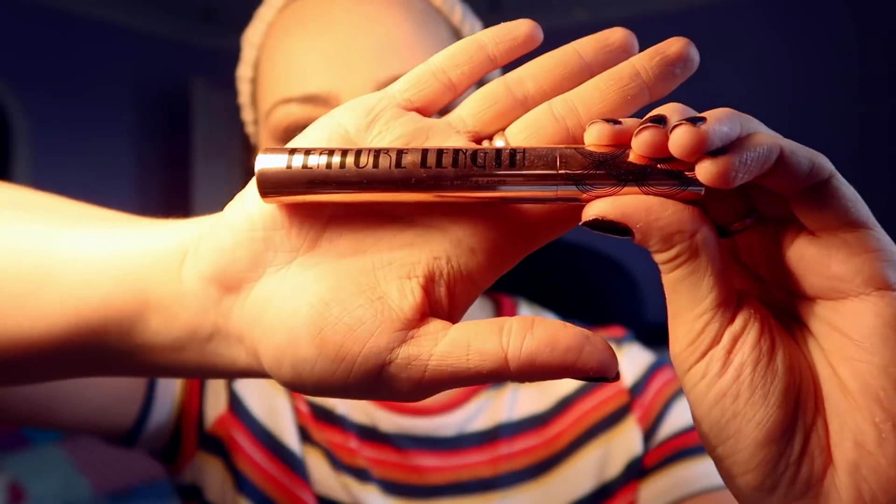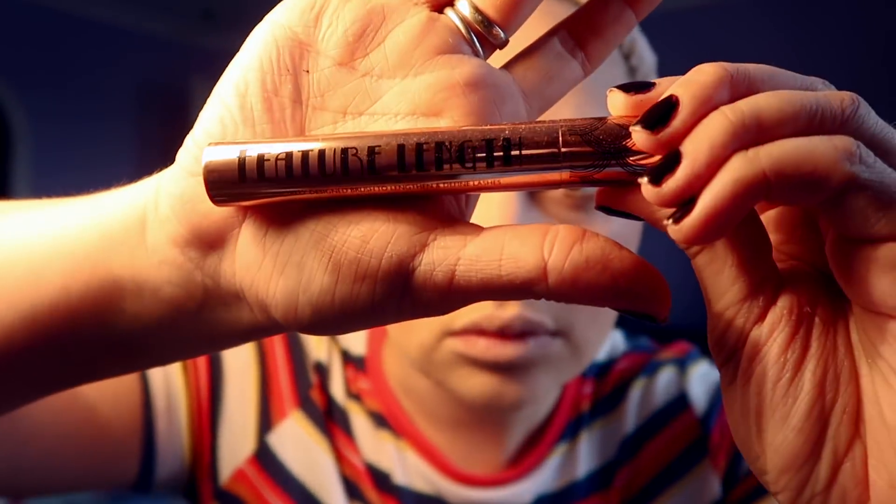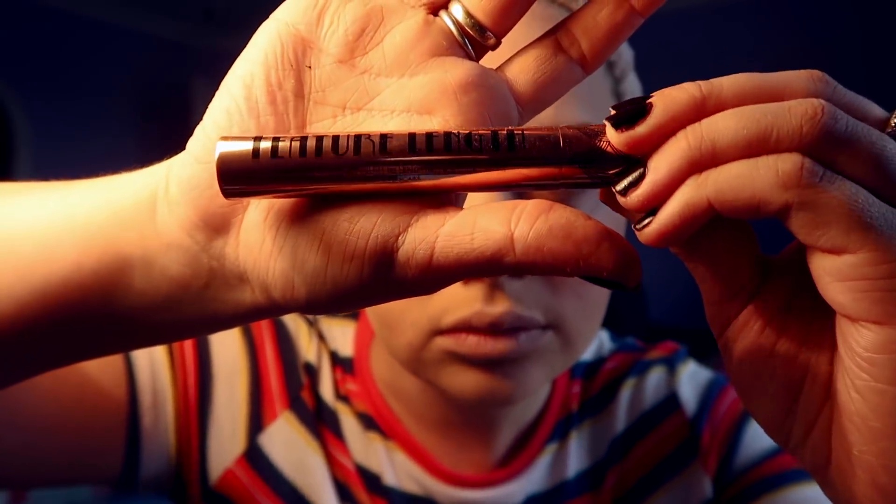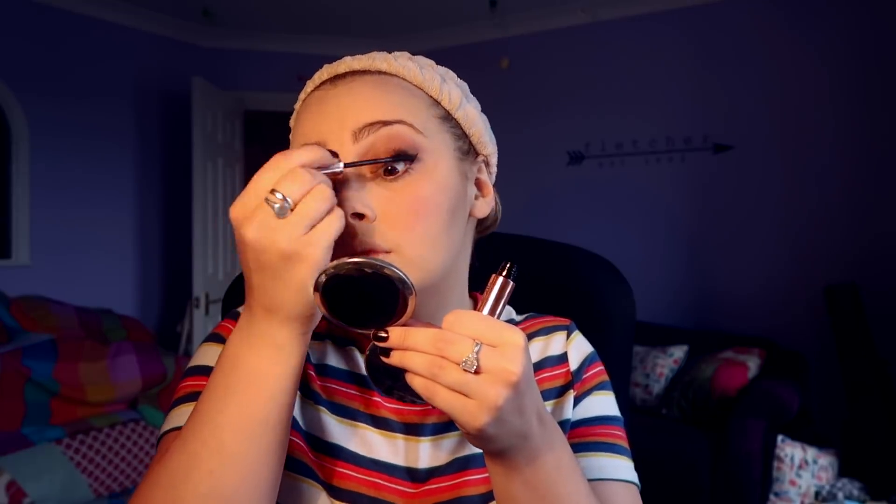I absolutely adore Barry M's mascara. This is a new one that I bought recently called Feature Length which I'm absolutely loving — it's brilliant. I used to use one called That's How I Roll but I think this one just takes the edge. It's got a plastic brush instead of a bristly brush which means it goes on really sleek and smooth and is never clumpy, and I think it's great.